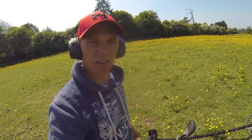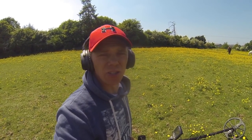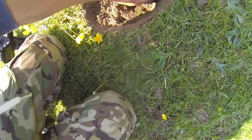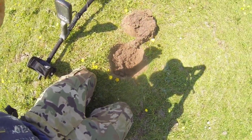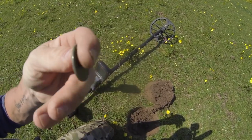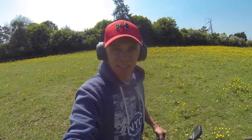No matter how much I detect, sometimes it feels like the metal detector randomly just wants to find one certain thing all day. I've just dug another signal there - you can see the impression, only about three or four inches down. It reads 19/20 again and it's another cracking Vicky - halfpenny 1886, came out in mint condition in this field. Look at that - I can't believe it! That's four Vickies now. Let's keep going!